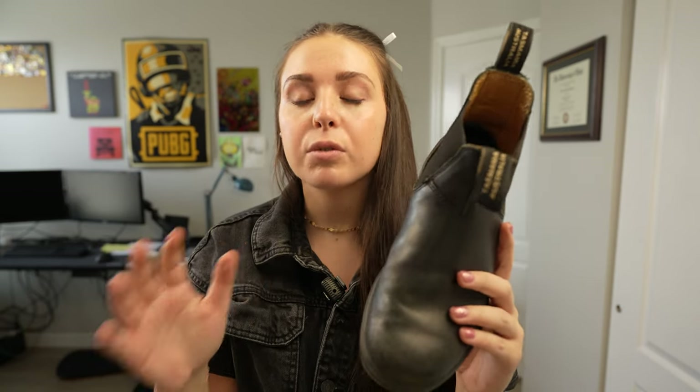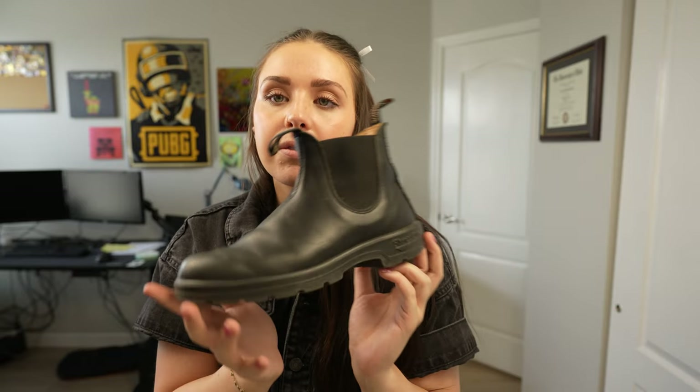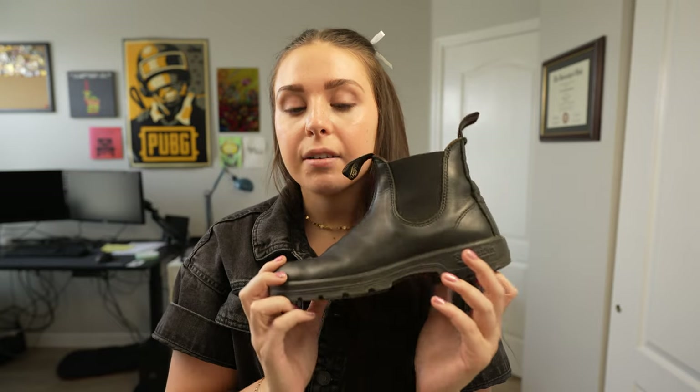These aren't the waterproof versions, but they are water resistant. While I was in Scotland it was pouring all day every day, and I wore these — they were the only shoes I brought. They held up great, my socks did not get wet. Honestly, these saved my feet. I would definitely recommend these if you're doing any type of outdoor activities or hiking, especially in the colder months.